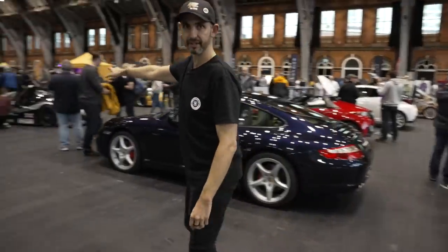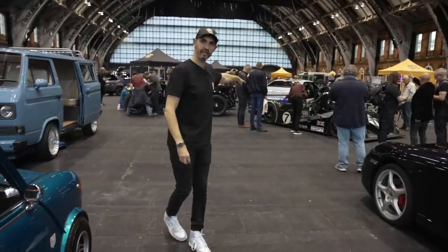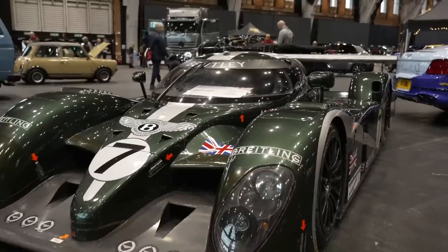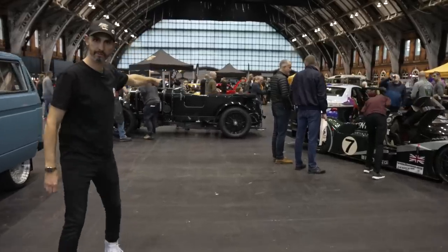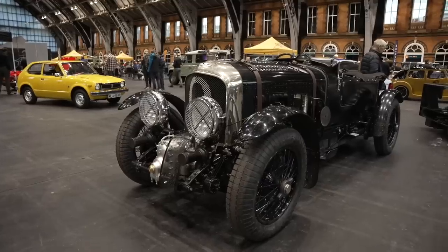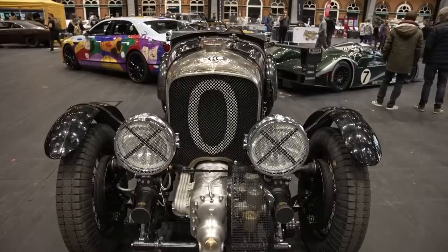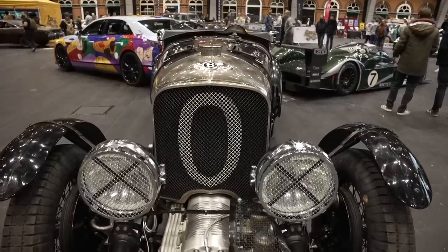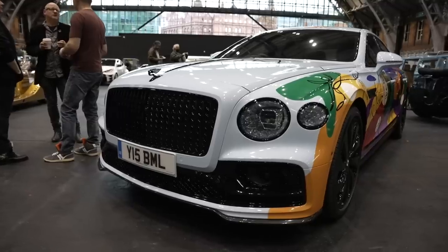I've got to say a massive thank you to Bentley who kindly brought along the 2003 Le Mans car. The continuation — brand new — Bentley Blower Zero. It's based on a 1929 Bentley Blower but brand new. And then their Bentley Flying Spur art car, the Unifying Spur I think it's called.